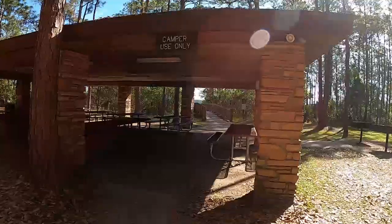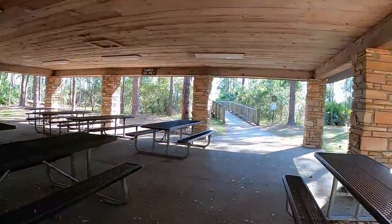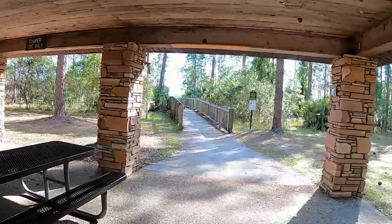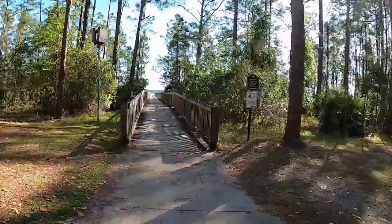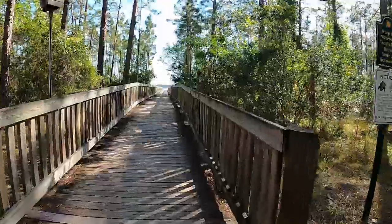This is a very nice picnic shelter and it's for camper use only. It's also near the family campsites, so if you have a large party you can come here — there's plenty for everybody.